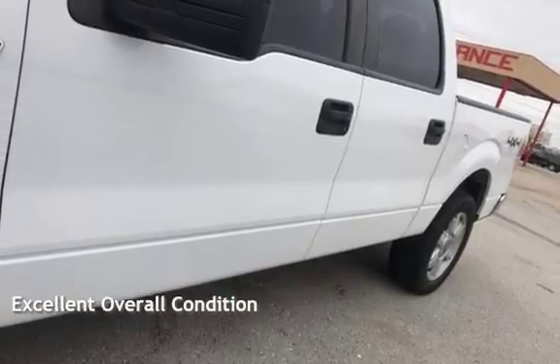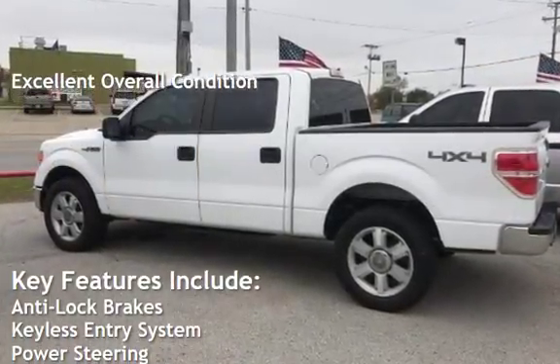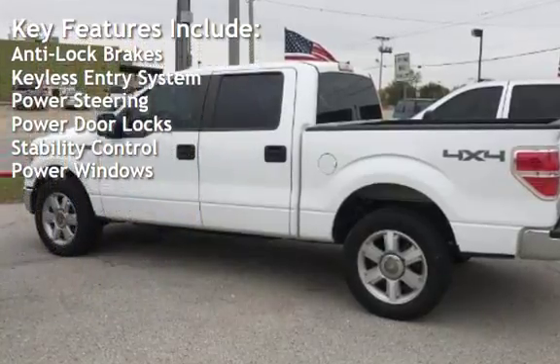This vehicle is in excellent overall condition. Key features include anti-lock brakes, keyless entry, power steering, power door locks, stability control, and power windows.